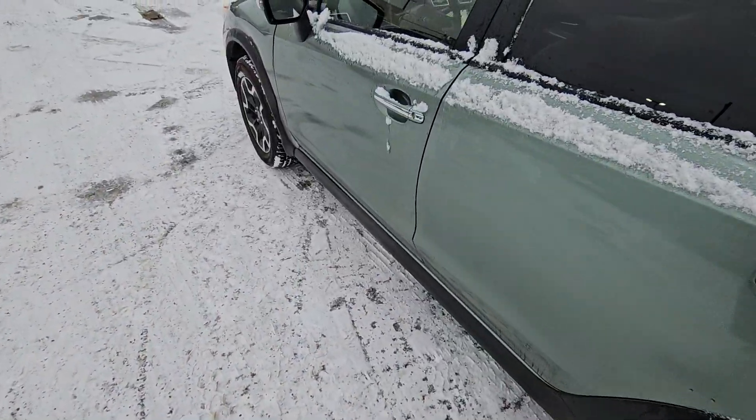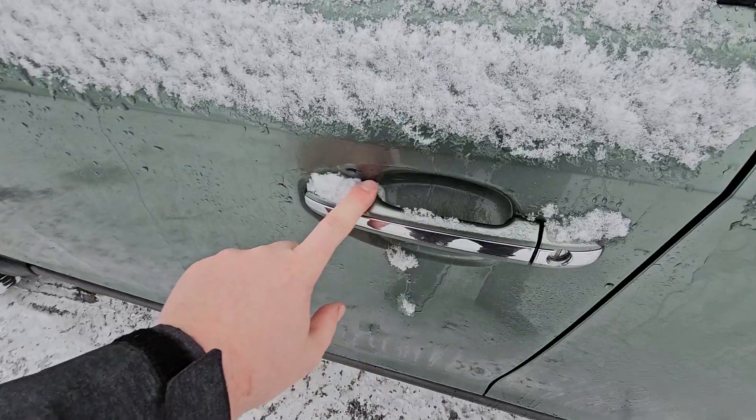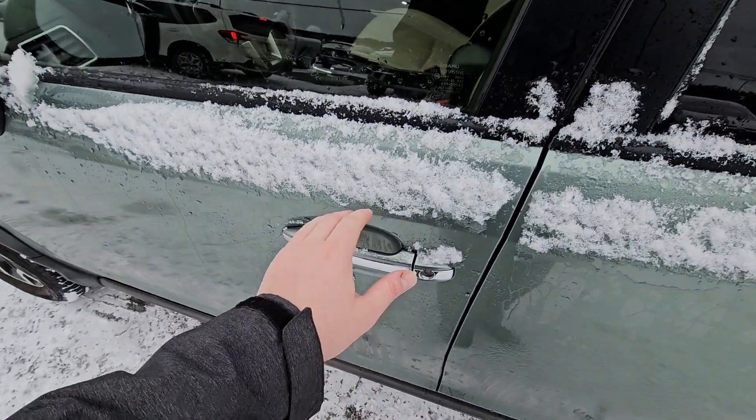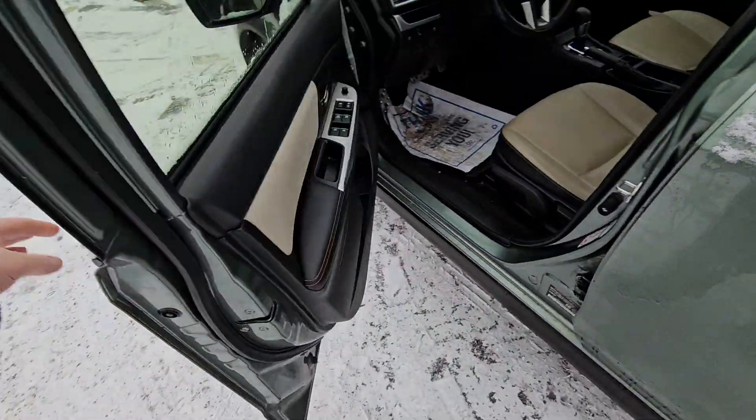It is a proximity key, so you never need to take the key out of your pocket. When the vehicle is not running, you can lock it just by touching those lines on the handle. To unlock it, simply have the key on your person, put your hand in the handle, and it unlocks.